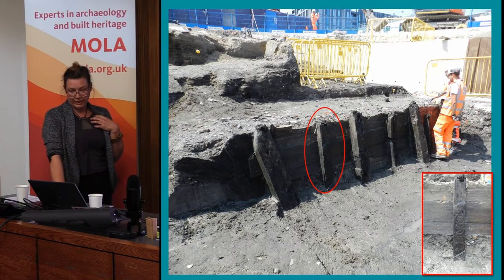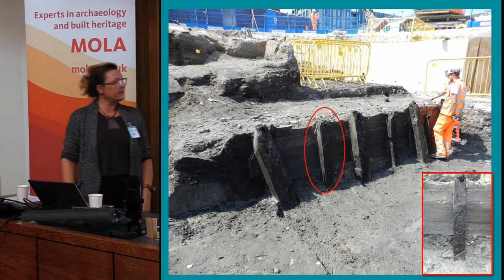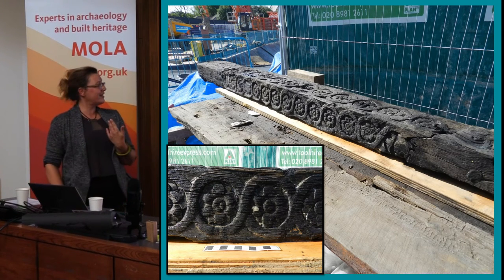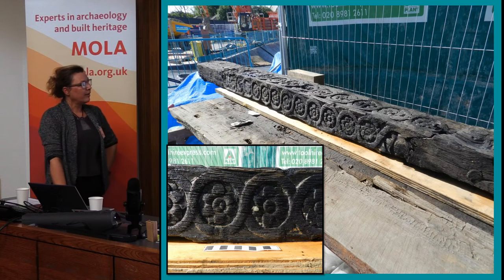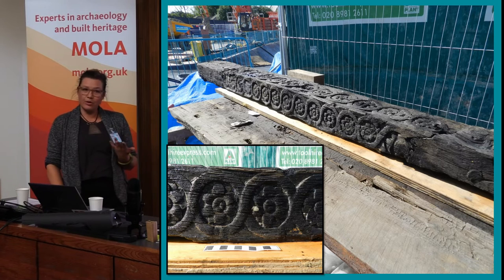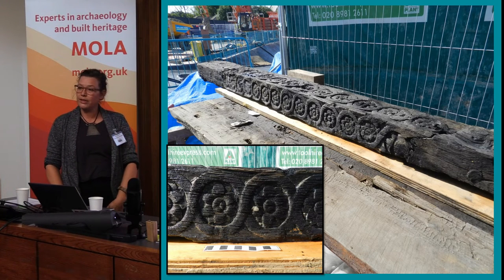Interesting about this revetment is it's mainly made of reused ship timbers. This one circled in red is the most exciting - it had a really intricately carved flower motif on all sides. So this was just one of the posts used for the revetment, but it was clearly visible and decorated on all four sides. We think it's probably early 17th century in date and would probably have been freestanding in a building or ship.